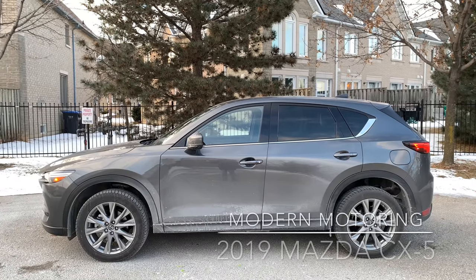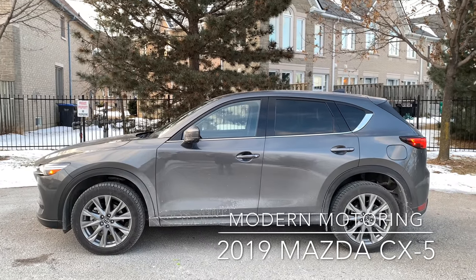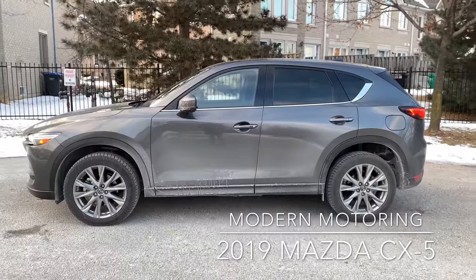This is the first ever turbo engine on the Mazda CX-5 2019 model year. There's a new Signature trim. Let's get straight into it.